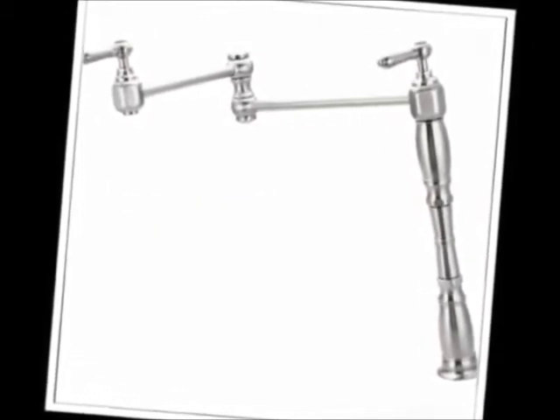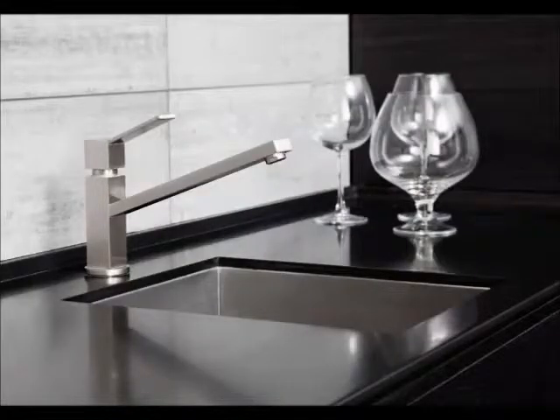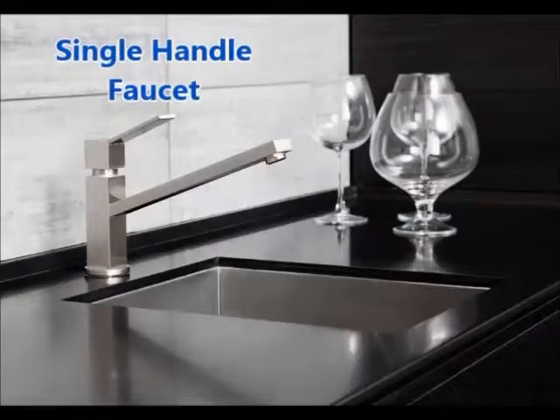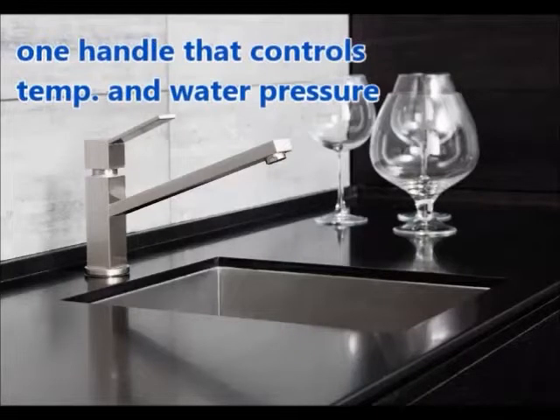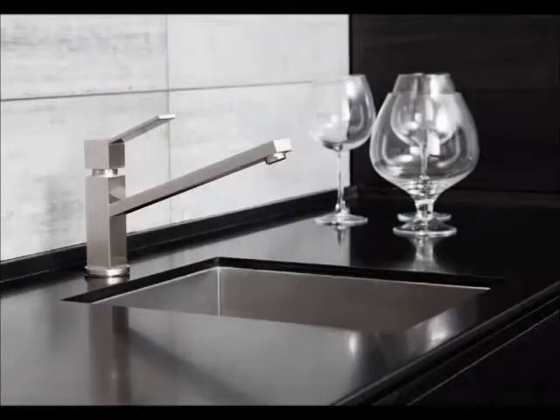One of the most common types of kitchen faucets in use today is the single-handle faucet. The single-handle faucet is just what it sounds like. It has one handle that controls both the temperature and the pressure of the water. This faucet is easy to use, easy to install, and easy to clean.